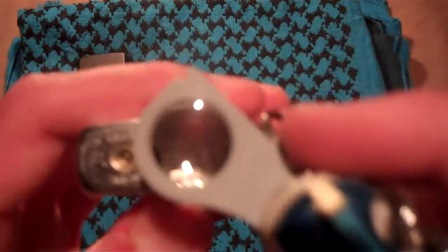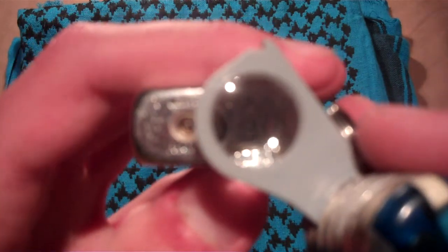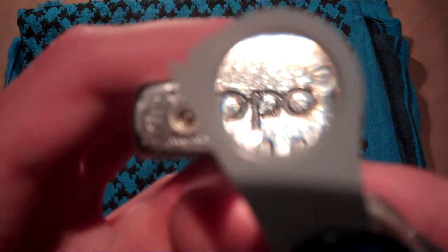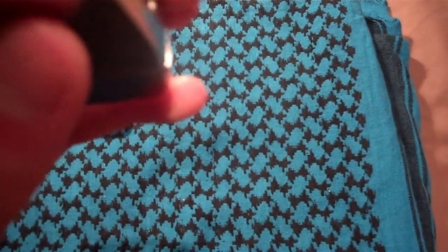I'll show the back of this. Zippo Blue — very nice flame on it. Made in 07.